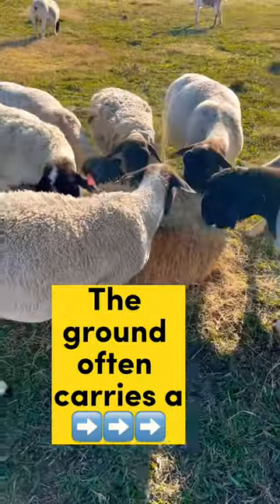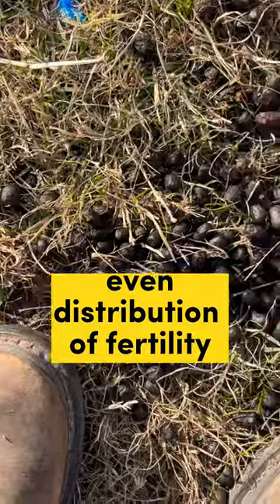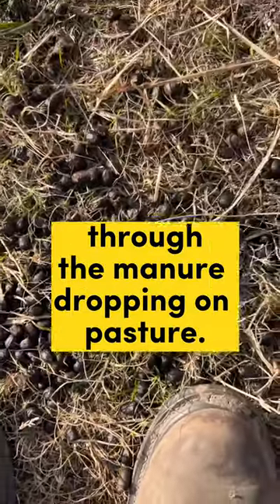The ground itself carries a huge seed bank that is waiting for the right conditions to sprout. Rotational grazing your animals will allow for the even distribution of fertility through their manure dropping on the pasture.